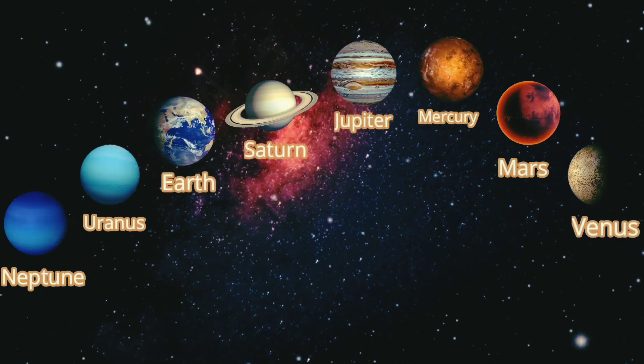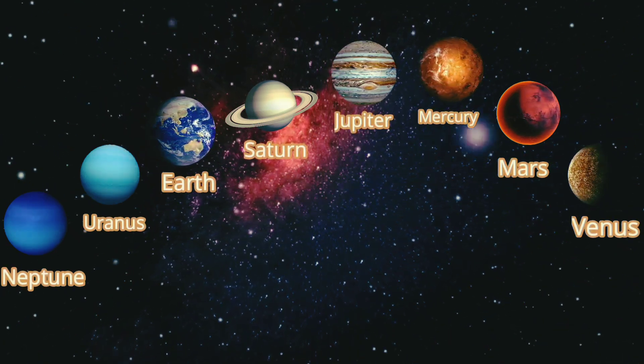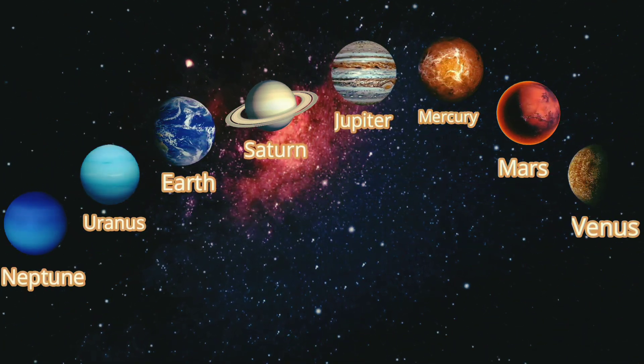Neptune, Uranus, Saturn, Jupiter, Mars, Earth, Venus, and Mercury.